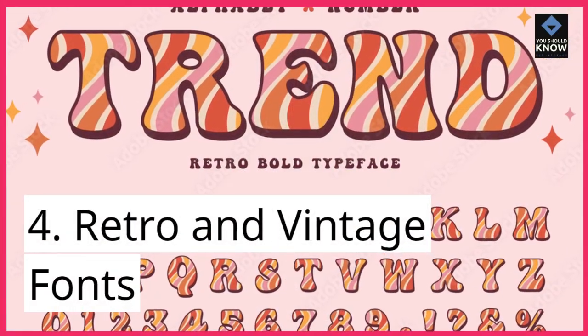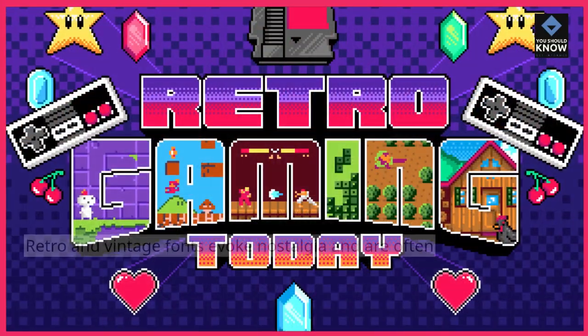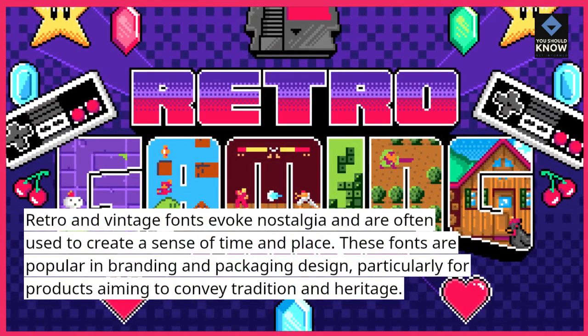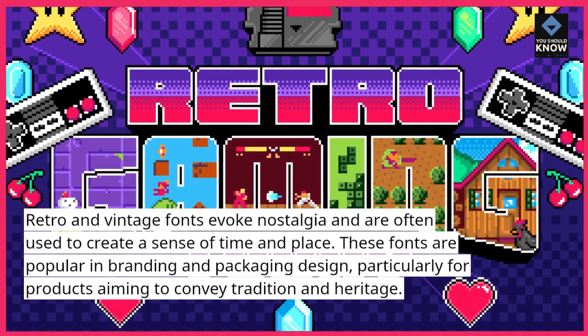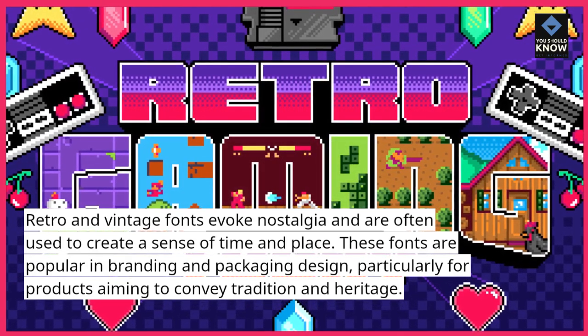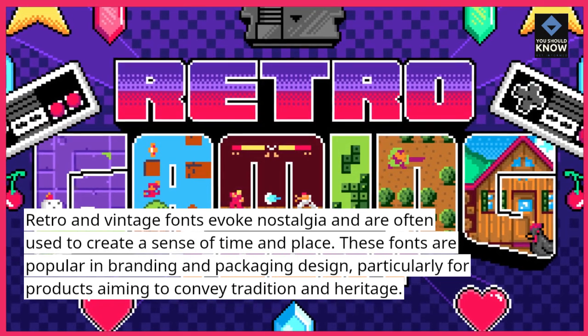4. Retro and Vintage Fonts. Retro and Vintage Fonts evoke nostalgia and are often used to create a sense of time and place. These fonts are popular in branding and packaging design, particularly for products aiming to convey tradition and heritage.